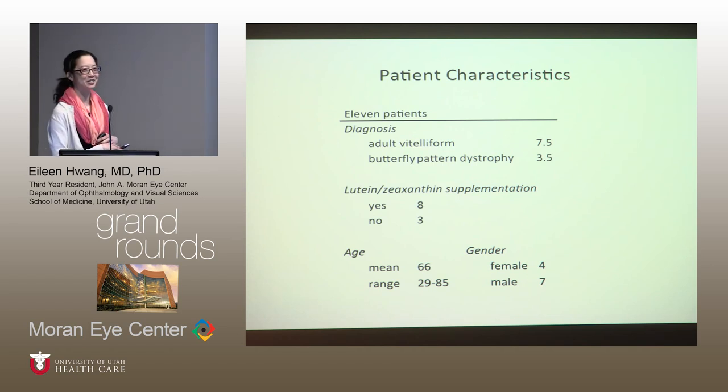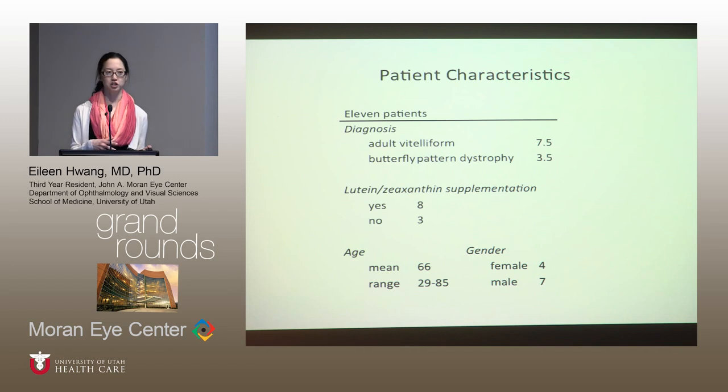There was a brief discussion about why so many patients were on supplements. It was noted that patients often come in with a referral diagnosis of macular degeneration initially, which may be why they're already on supplements. Patients were of average older age with a noted female-to-male distribution.